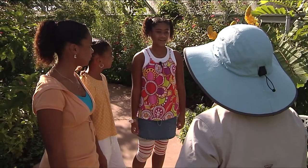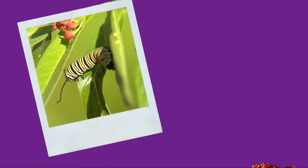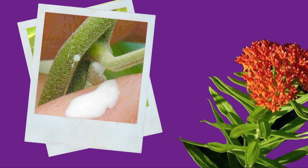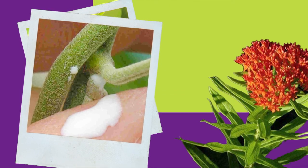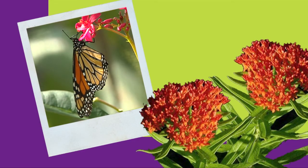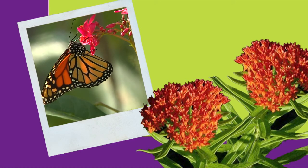Is it true that the monarch butterfly is poisonous? Yes, it is true. The monarch butterfly caterpillars eat a plant called milkweed, and inside the milkweed is a toxic sap. If you ever break milkweed, you'll see that white sap, so you should be very careful touching it. But the monarch butterfly's caterpillars are specially adapted to eat that plant and they don't get sick.